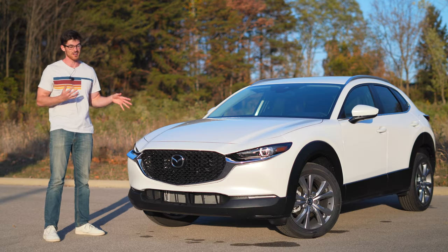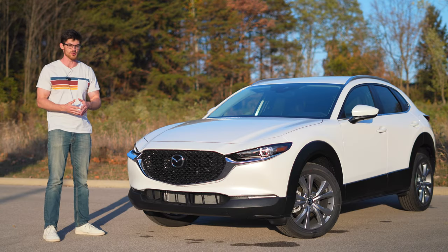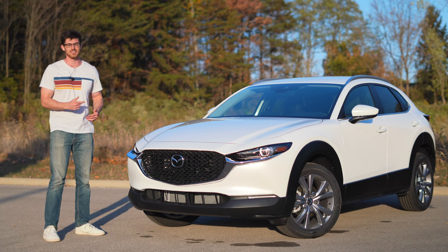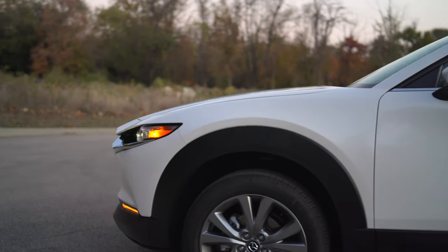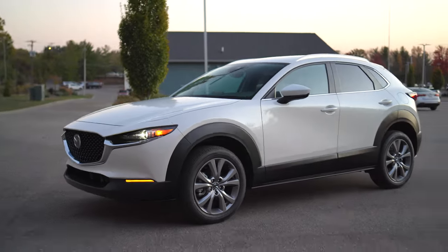Due to some remarkable highs and relatively disappointing lows, the Mazda CX-30 is a stellar SUV that will be rejected by many. Stick around and I'll explain what I mean and the changes for 2023.